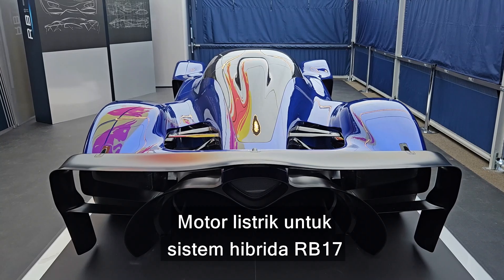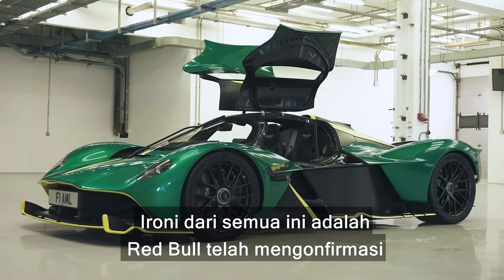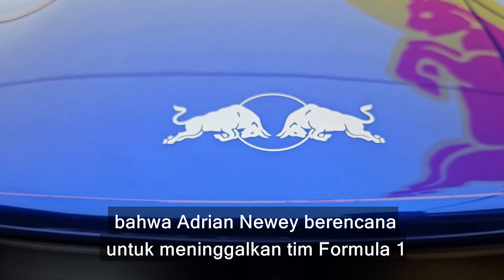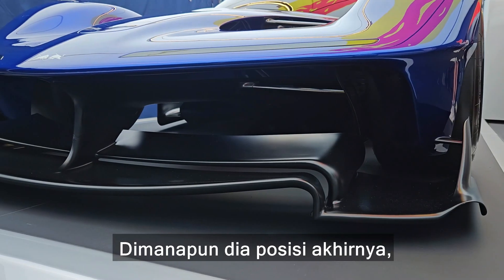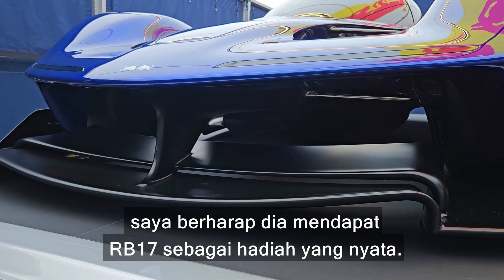The electric motor for the RB17's hybrid system is also based on the motor in the road-going Valkyrie. The irony of all this is that Red Bull has confirmed that Adrian Newey plans to leave the Formula One team in early 2025, and there are rumours that he could be going to Ferrari. Wherever he ends up, I hope he gets an RB17 as a leaving present.